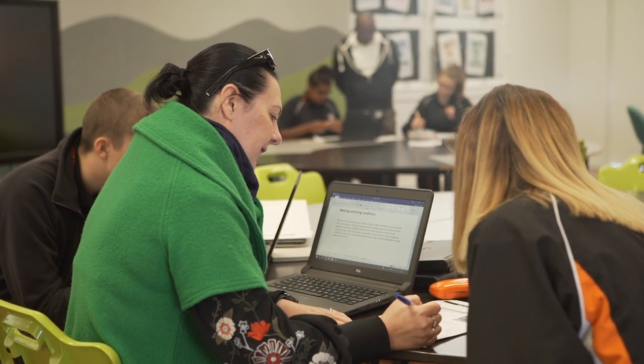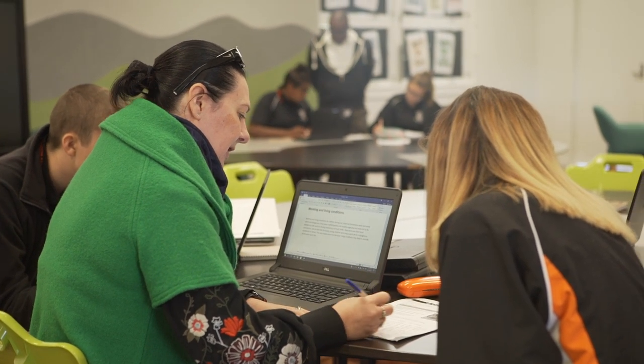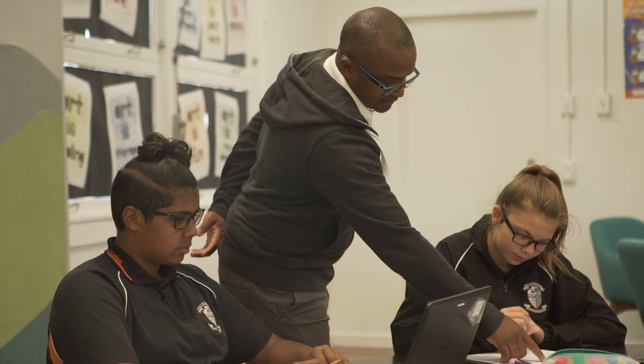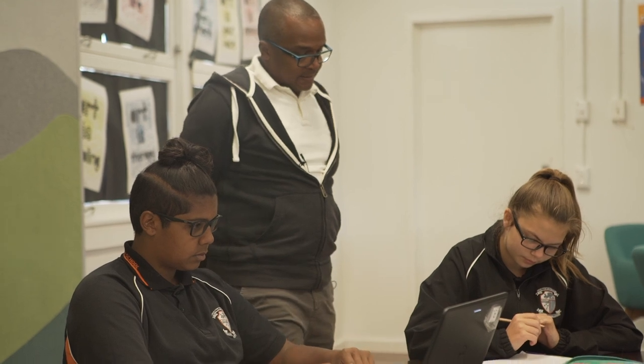It's not an indefinite program where kids are allowed to be here forever. It's designed to get those kids to re-engage and catch up in areas where they may have fallen behind, with the whole idea of them integrating back into the mainstream school.